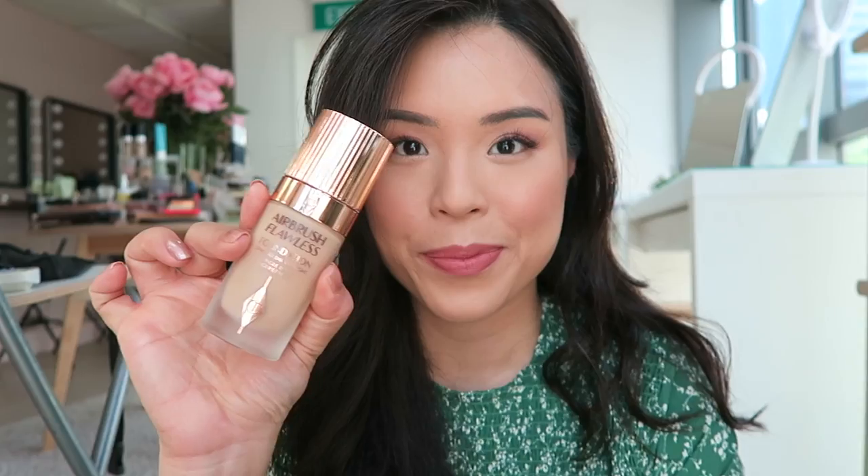Hey everyone! So today in this video I thought I would do this beautiful makeup tutorial with you and it is using the Charlotte Tilbury Pillow Talk Collection. Charlotte Tilbury is a makeup brand that I have really loved for the longest time, and recently I've been using a bunch of their products. I wanted to show you my all-time favorite Charlotte Tilbury products, what I like and what I don't like about them, to create this beautiful rose gold everyday makeup look. So without further ado, let's get started.